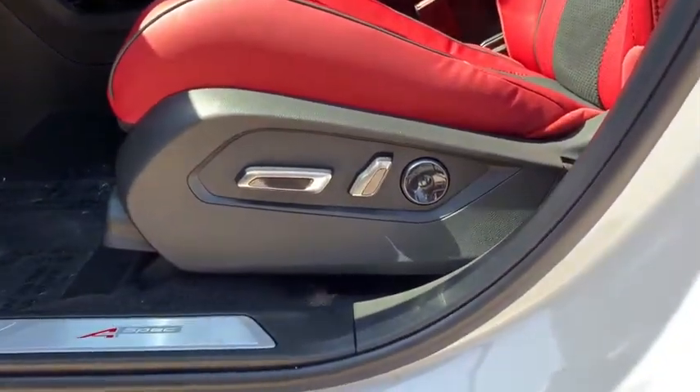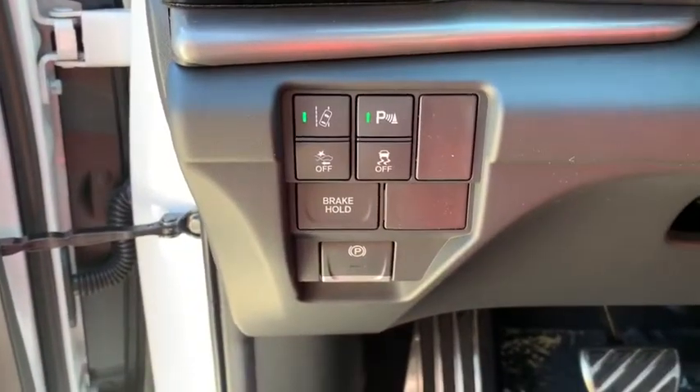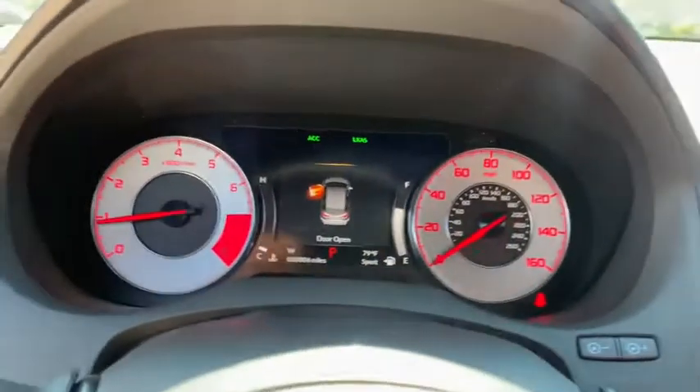Leather-wrapped steering wheel, Bluetooth, power steering, adjustable steering wheel, keyless start, floor mats, four-wheel disc brakes, cruise control.